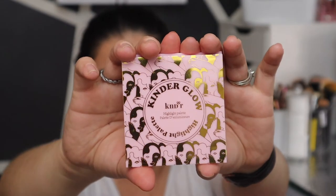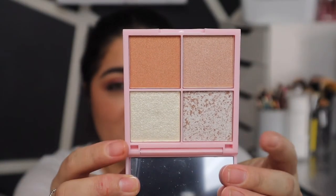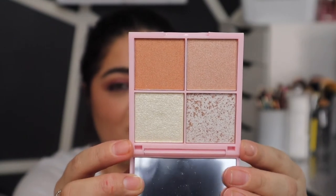I believe that's how you say it, and it looks like it is a highlight palette. Let's open up this baby — very cute little pink packaging, it's giving me like ColorPop vibes. It's the nine-pan shadows, it's plastic, and look at these shades. Those two are the ones I'm really looking forward to — let's give them a quick swatch.